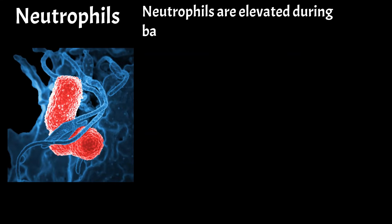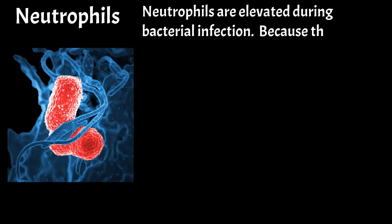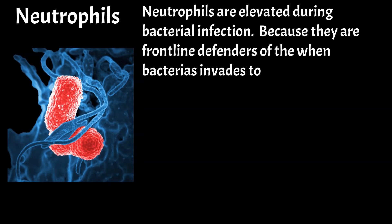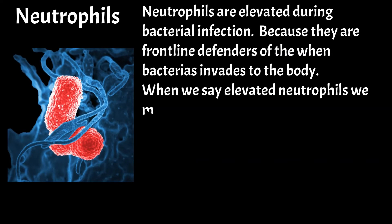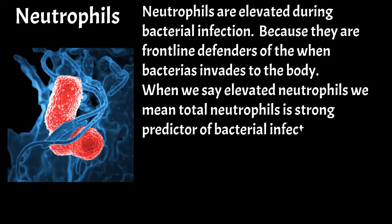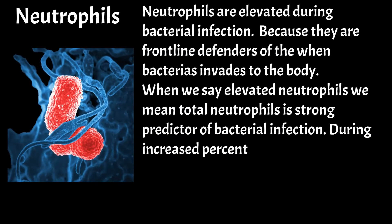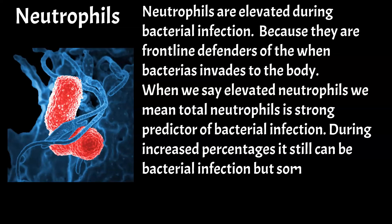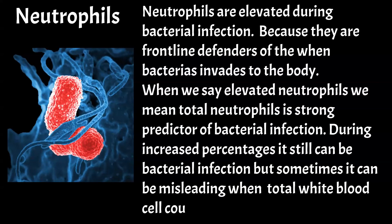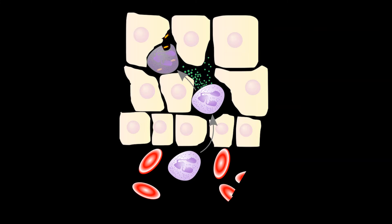Neutrophils are elevated during bacterial infection, because they are the frontline defenders when bacteria invade the body. When we say elevated neutrophils, we mean total neutrophil count is a strong predictor of bacterial infection. During increased percentages it can still indicate bacterial infection, but this can be misleading when total white blood cell count is low. Generally, low neutrophil counts make the body more susceptible to bacterial infections.